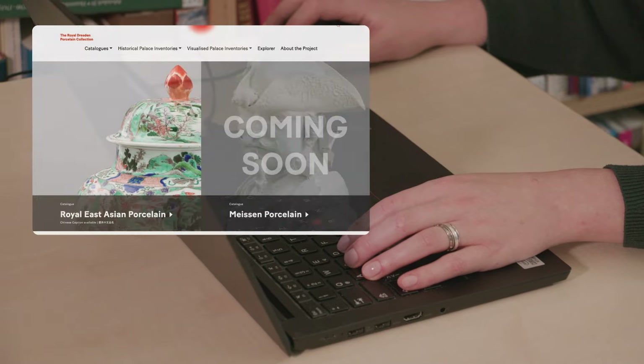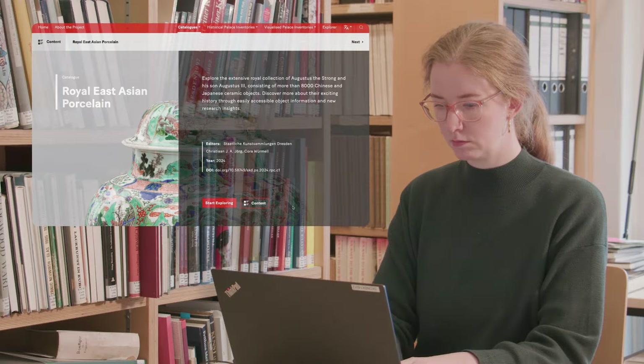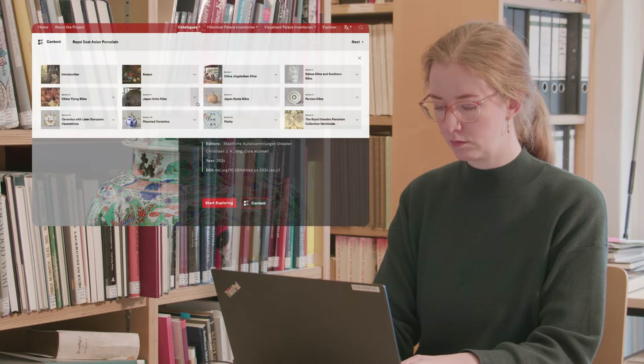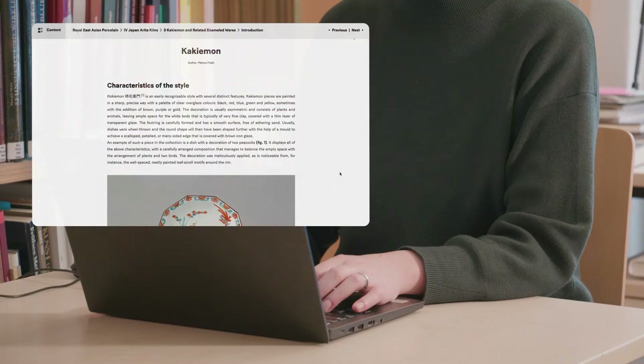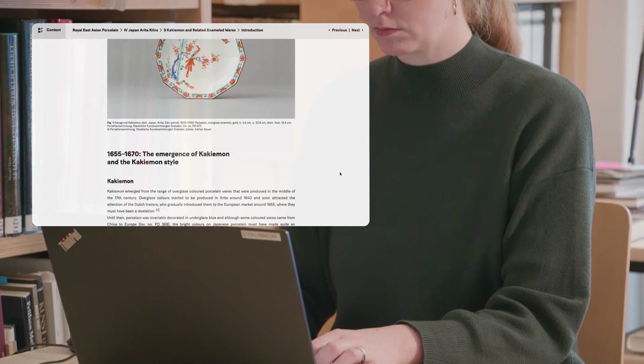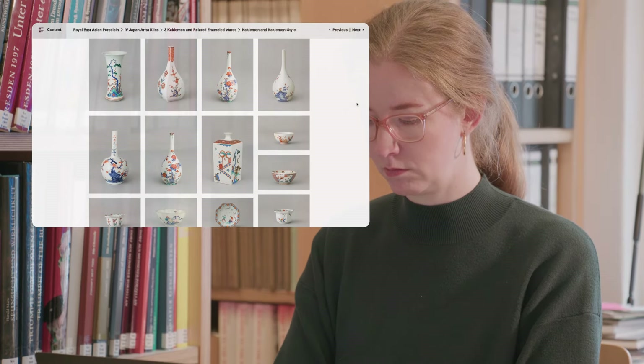There are three kinds of catalogues. First, the scholarly catalogue. This catalogue is based on the established characteristics of a catalogue raisonné and presents and contextualizes the latest research on the holdings with over 8,000 objects.